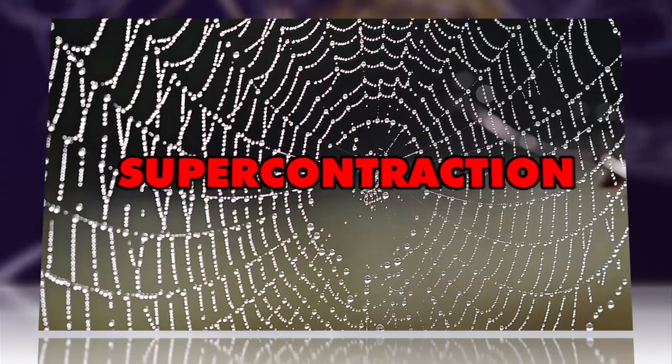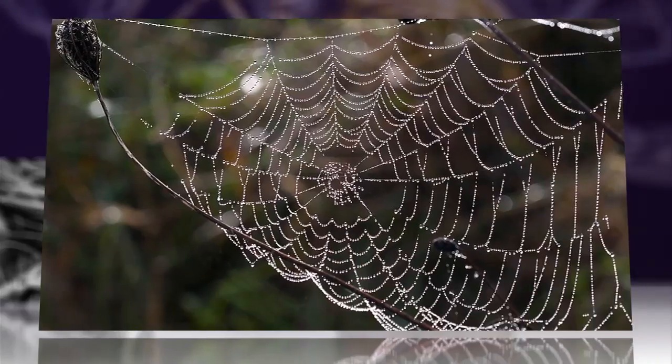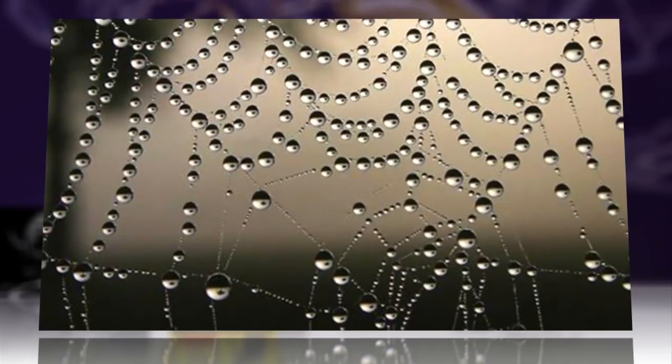Among the most intriguing characteristics found is the little-understood supercontraction, a trait unique to spider silk that allows the material to grow and shrink up to 50% depending solely on its water content.